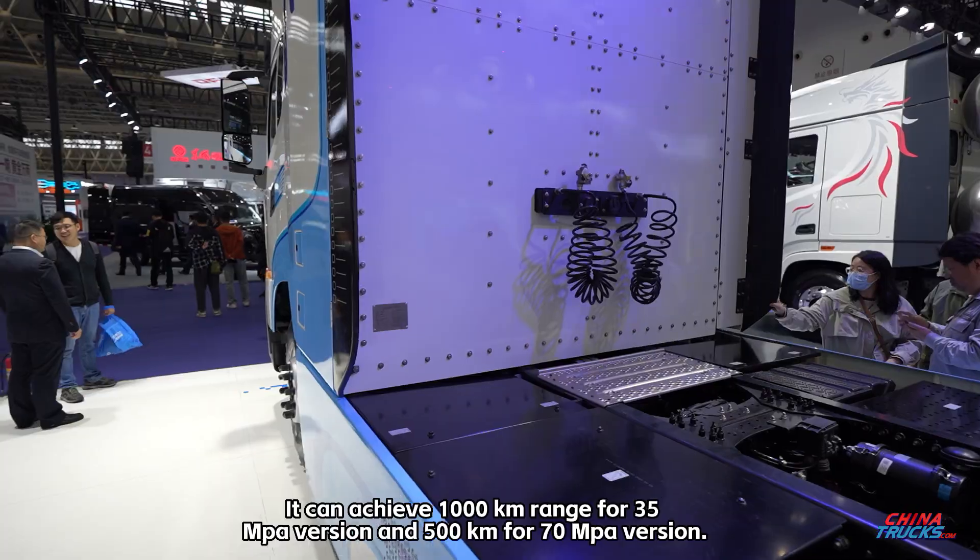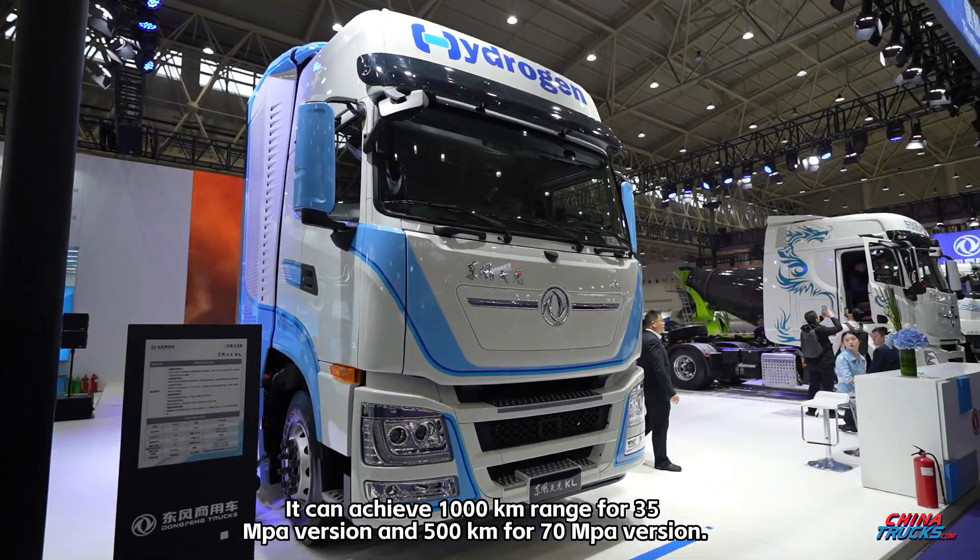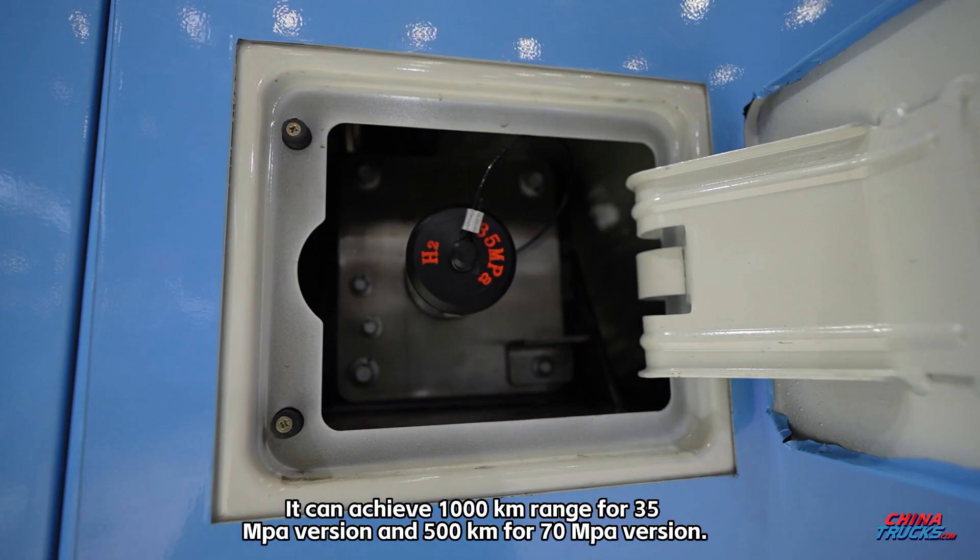It can achieve 1000 kilometers of range for the 35 megapascal version and 500 kilometers for the 70 megapascal version.